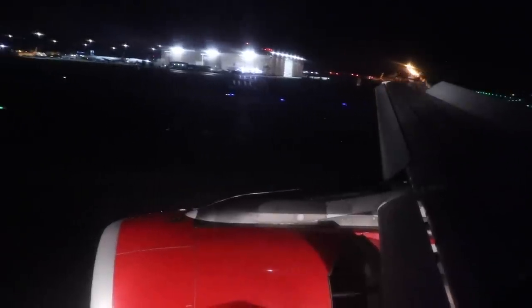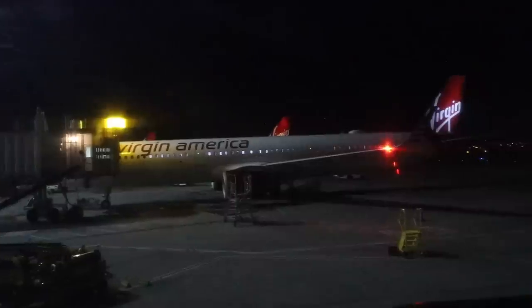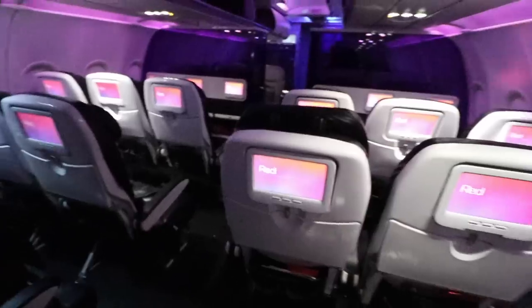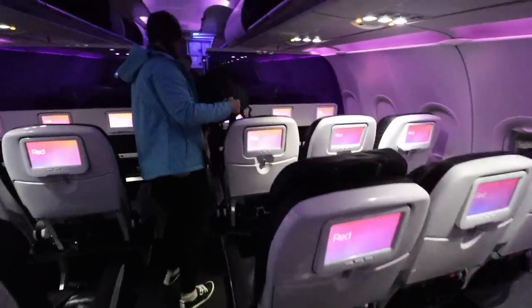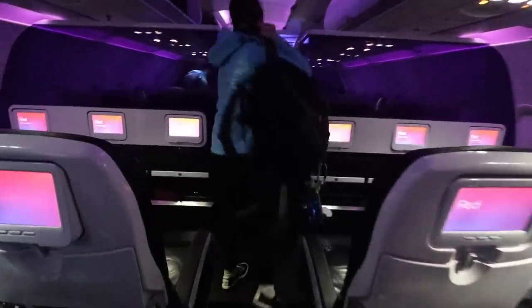Welcome to San Francisco! For everyone's safety, please stay seated with your seatbelt fastened until the seatbelt sign is turned off. Thanks again for watching, and until I see you all next time — fly safe!